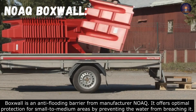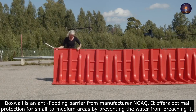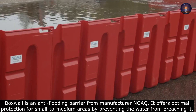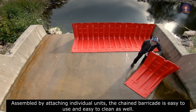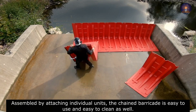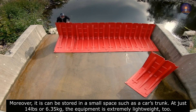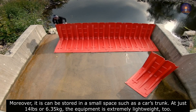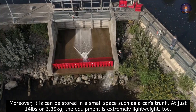The Boxwall is an anti-flooding barrier from manufacturer NOAC. It offers optimal protection for small to medium areas by preventing water from breaching it. Assembled by attaching individual units, the chain barricade is easy to use and easy to clean. Moreover, it can be stored in a small space such as a car trunk, weighing just 14 lbs or 6.35 kilos, making the equipment extremely lightweight.